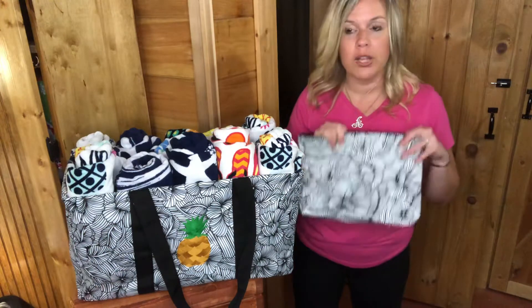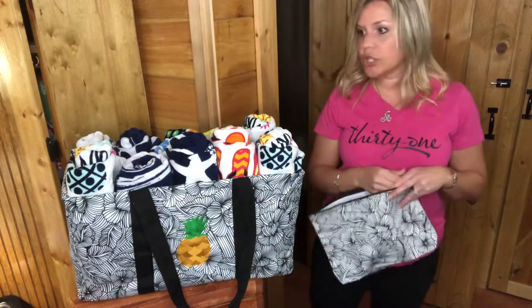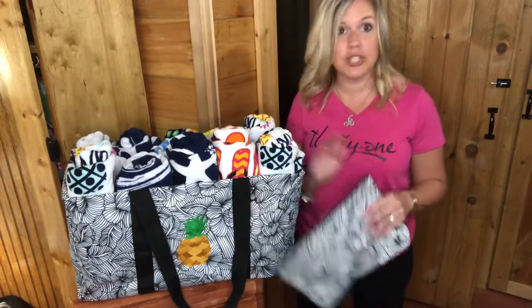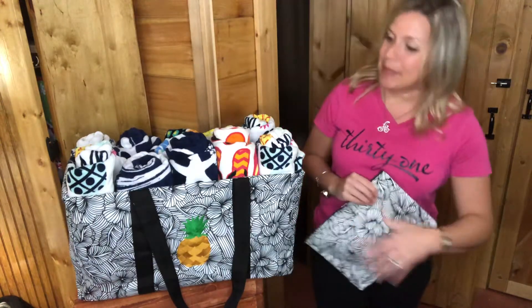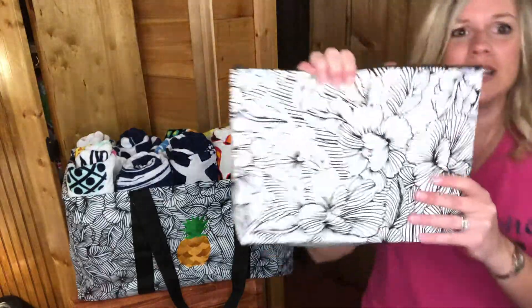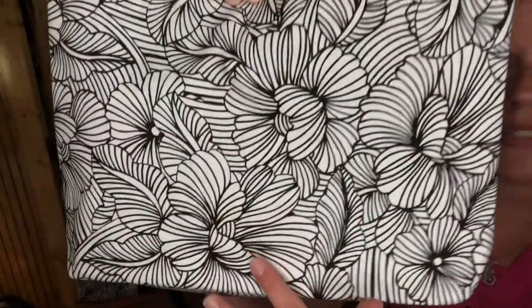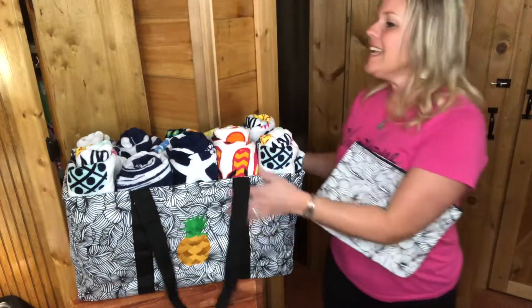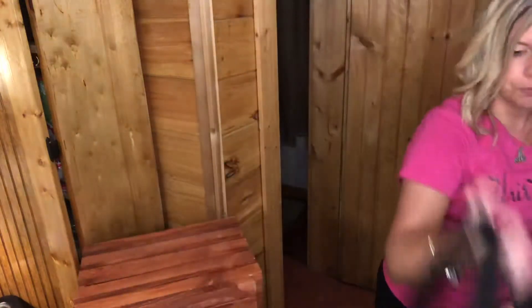I have bug spray for when we go camping — I have that in here with our sunscreen. You cannot have a large utility tote without a zipper pouch; they go hand in hand. This zipper pouch is in that garden sketch print. How gorgeous is this print? It's in that black and white sketch, and this one has a pineapple on there. I love it. The large utility tote also has the wire rim around the top.